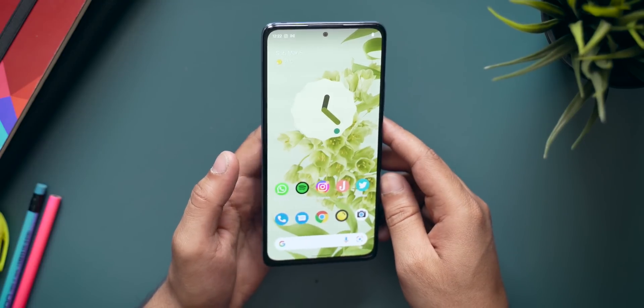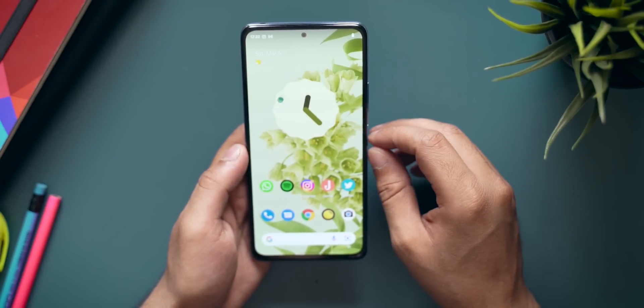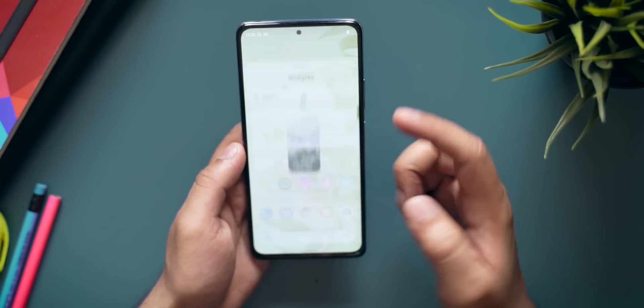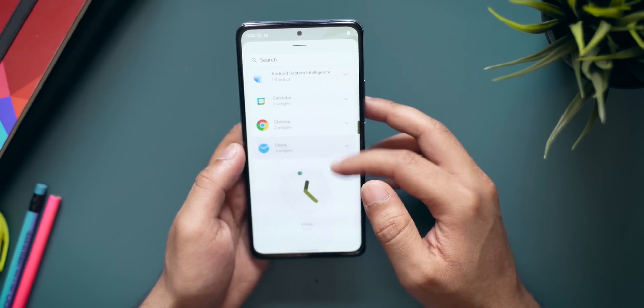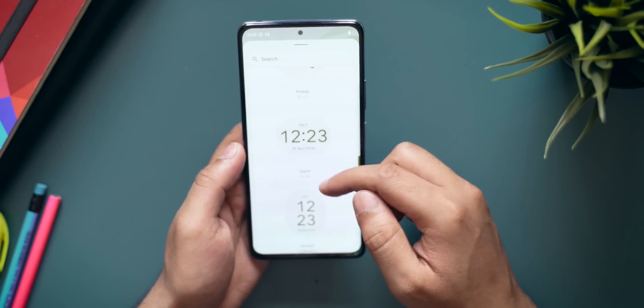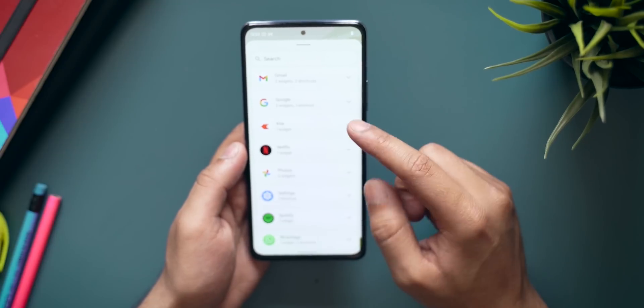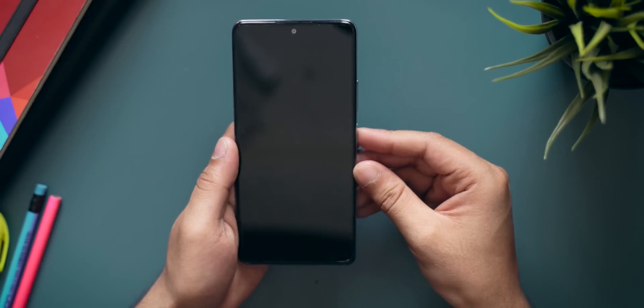The new Android 12 clock widget looks really cool. If you go to Widgets and then Clock, you get all the new options — an analog one, digital one, world clock, and basically all the new widgets that came along with Android 12.